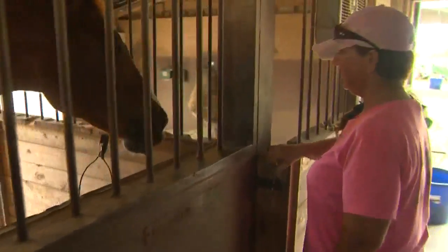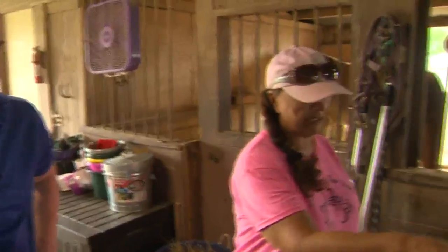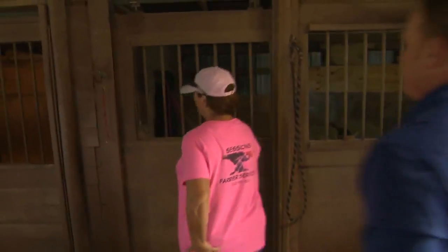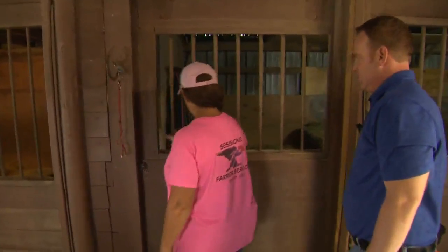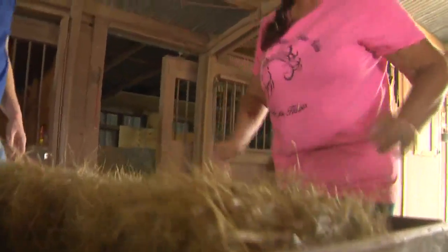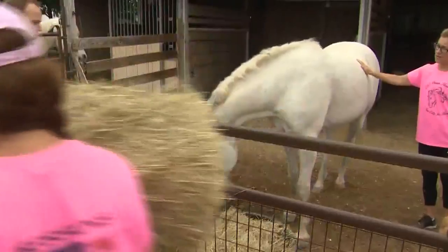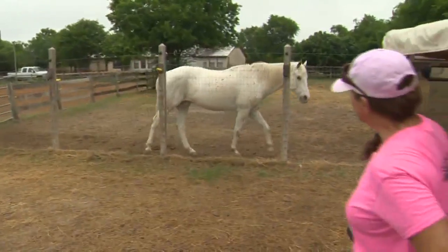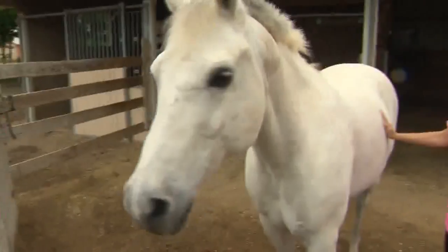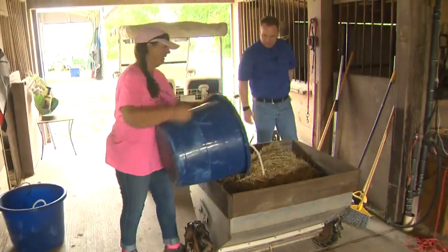Cindy has owned Devin for 16 years — he's 21 now. A couple more stops for the rest of the horses. We put some hay in and take it to the other side, then we pick up all their manure. We load up the hay and head over to the other stall that houses George, Sterling, and Dancer. Dancer is the oldest horse on the property at 25.